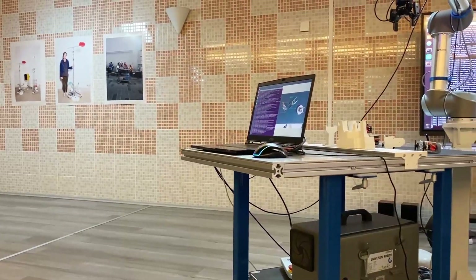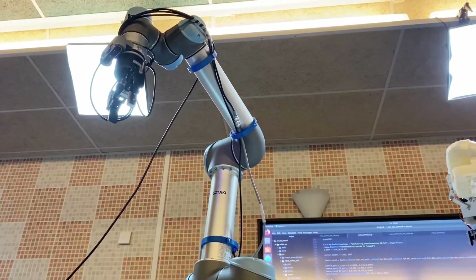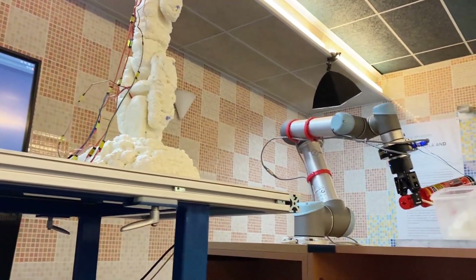First we're going to show you what we did here together. The basic concept was to create an installation in which a robot arm can assemble another robot arm, and in the second stage also designs a third generation of robot arm.